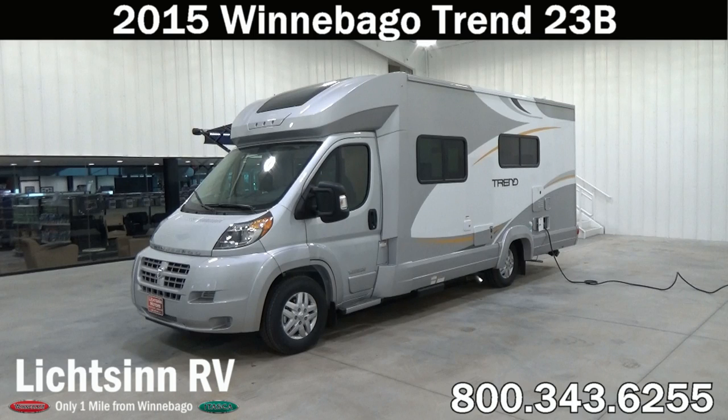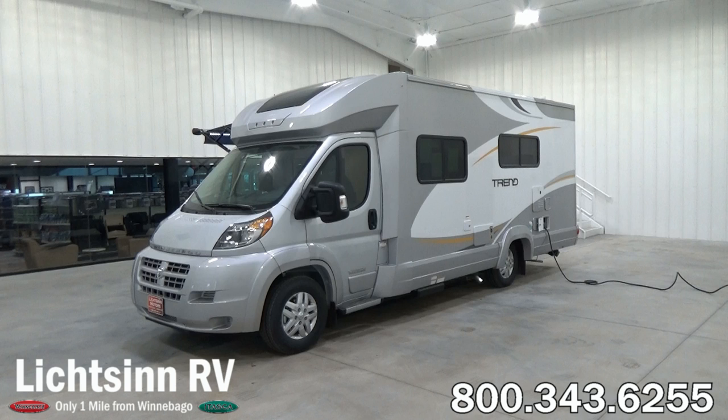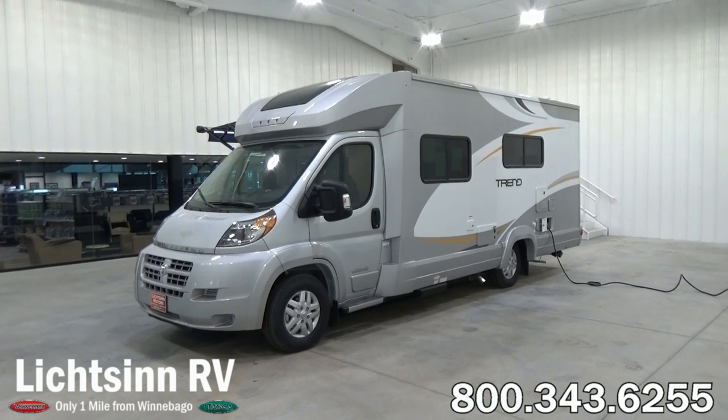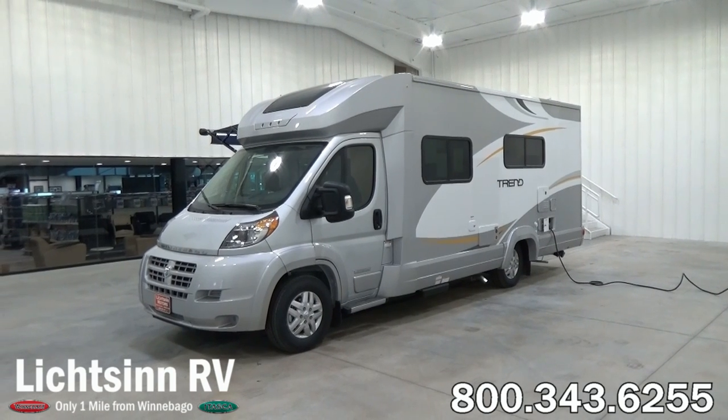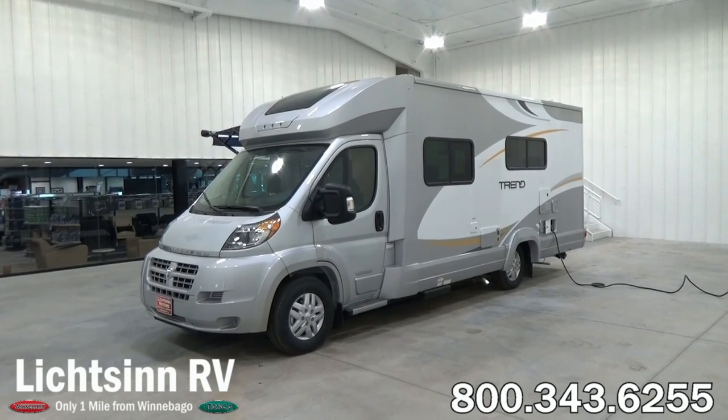Thank you for visiting Litson.com and for the opportunity to showcase our factory-fresh 2015 Winnebago Trend 23B here at Litson RV, America's closest dealer to Winnebago Industries. We're located only one mile north of the Winnebago, Itasca, and Winnebago Touring Coach Division of Winnebago Industries right here in Forest City, Iowa. The all-new 2015 Winnebago Trend 23B is identical to our Itasca by Winnebago Viva 23B, being one of the few dual-line dealers in the country so we can provide an unbiased opinion.